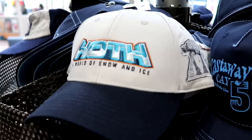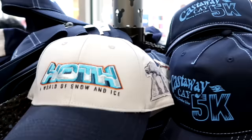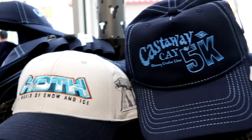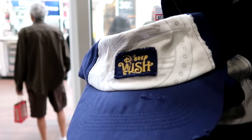As soon as you come inside, let's check out some of the baseball caps. They have lots of Star Wars offerings and Disney Wish caps. This one's embroidered 'Hoth, A World of Snow and Ice' with the AT-AT on the other side — only $8, marked down from $30. Here are some Disney Cruise Line ones from Castaway Cay with the Disney Cruise symbol and a 5K design, also $8. These have an adjustable strap on the back.